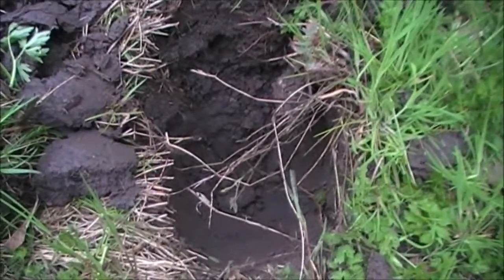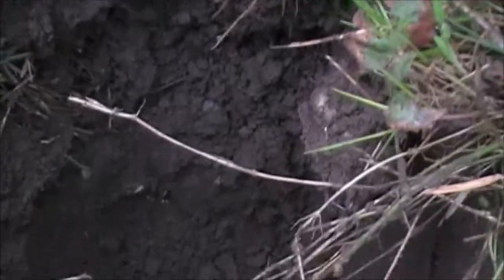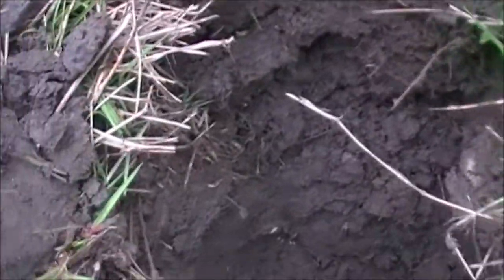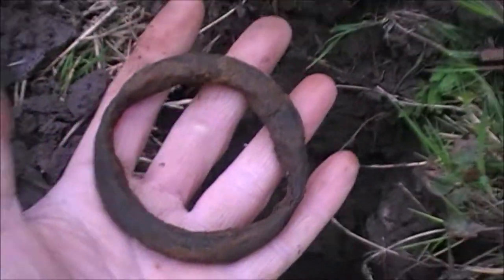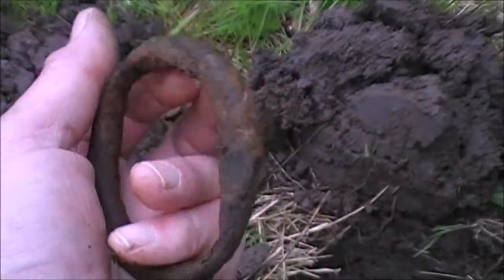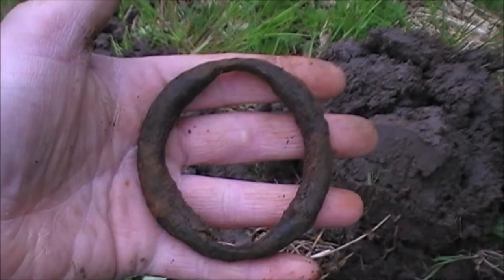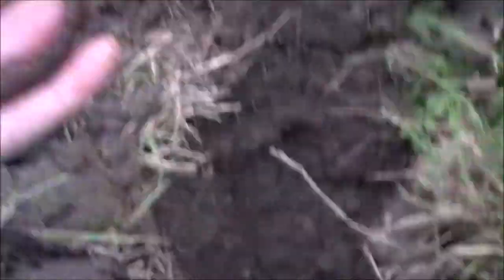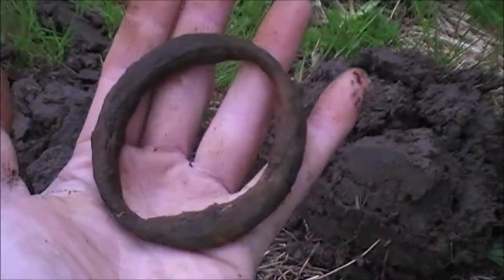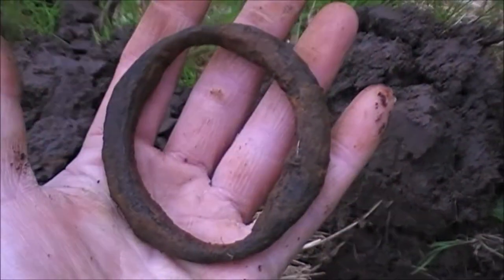Here's the next find. I wouldn't say it's a strange object, but let me show you how deep that was — it's beyond the depth of the pro pointer at least. A big round hole. I don't think it's iron — it's giving off a belting signal. What do you reckon? An old chain link perhaps? It must all be down there. It's another mystery. If anybody's got any ideas other than just a bit of round metal, let me know in the comments below.